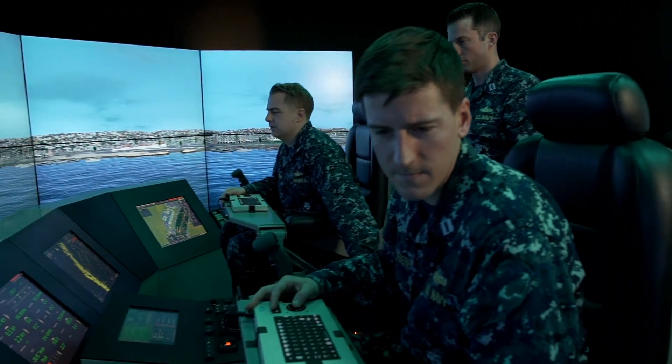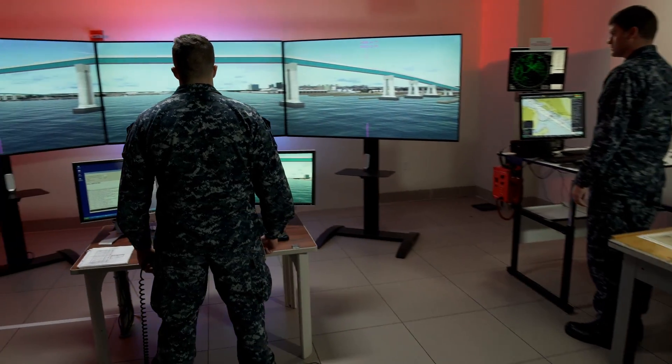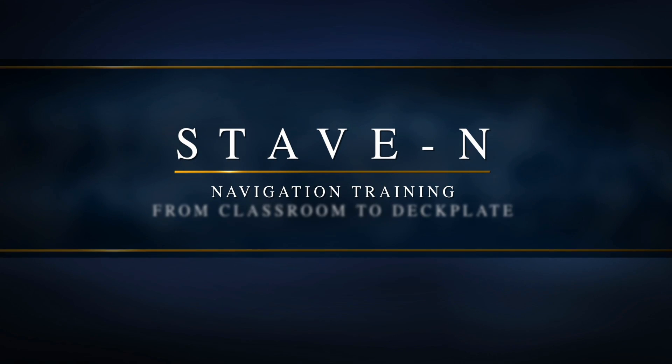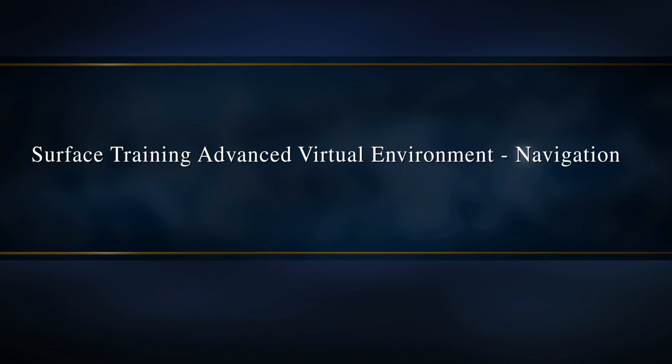Today, the Navy is confronting this complexity by adopting a new approach to navigation maintenance and operator training. This new approach is called STAVE. The Surface Training Advanced Virtual Environment for Navigation is a blended learning strategy.